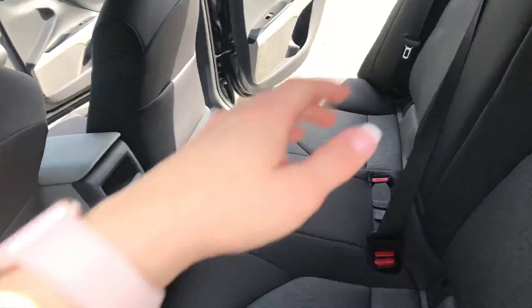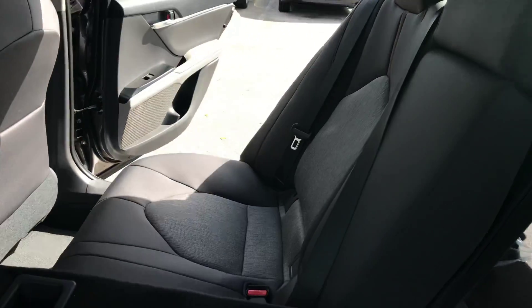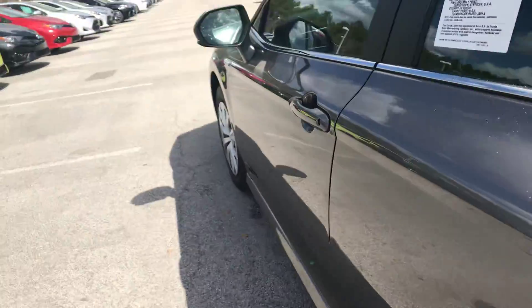And then beyond that, just to show you how the seats fold down easily on either side — center armrests with cup holders, and throughout the vehicle there are water bottle holders on the sides.